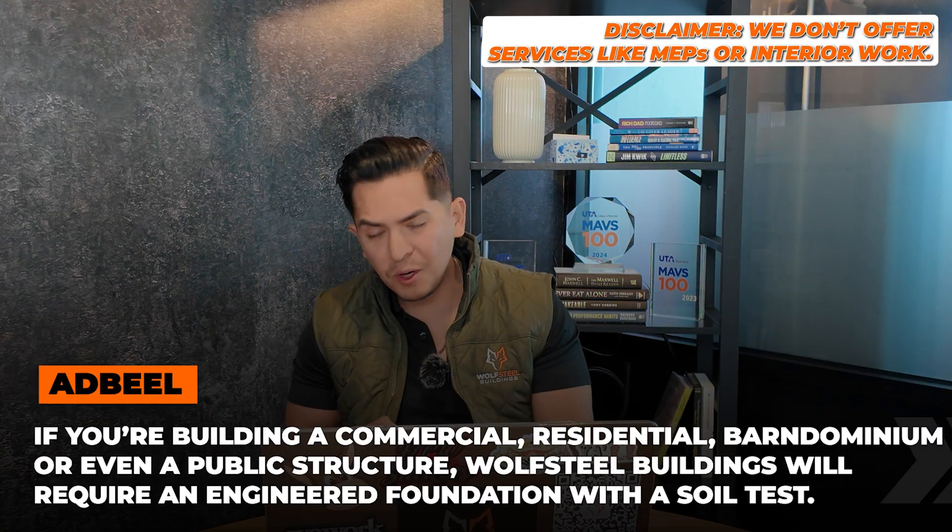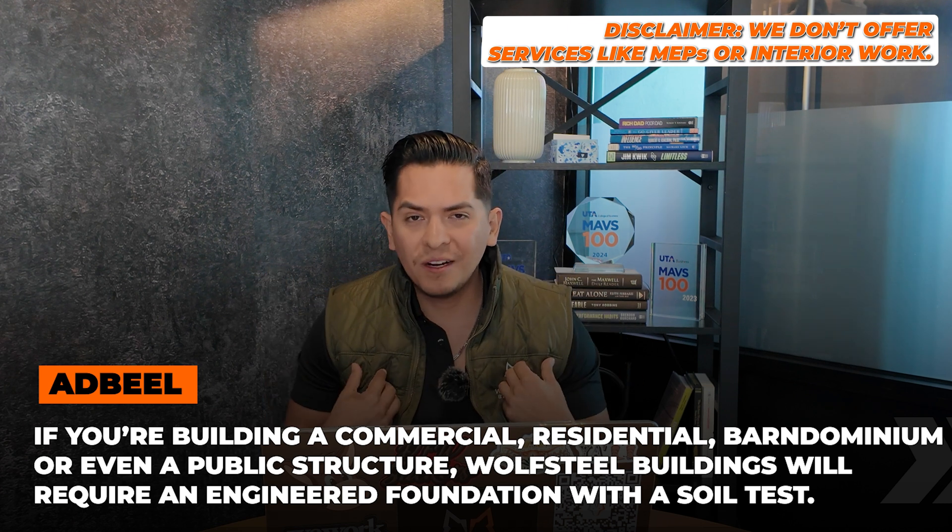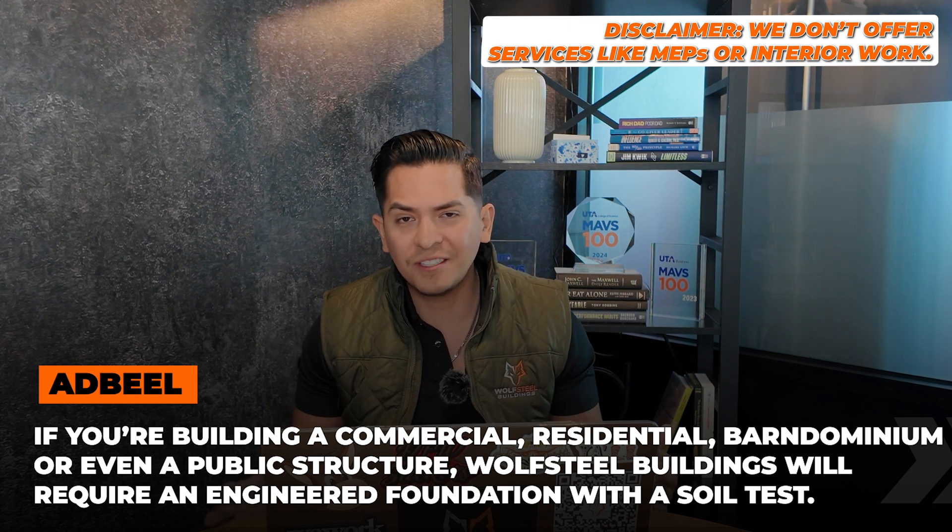I hope that information gave you more insight on how engineer foundation plans and construction works. To recap our standards: if you're doing a residential home, a commercial space, or even a public structure like a church, we require engineer foundation plans. We truly believe you can't have a sturdy building if you don't have a sturdy ground and foundation. It goes hand-in-hand. We can't speak for other companies, but those are just our standards.